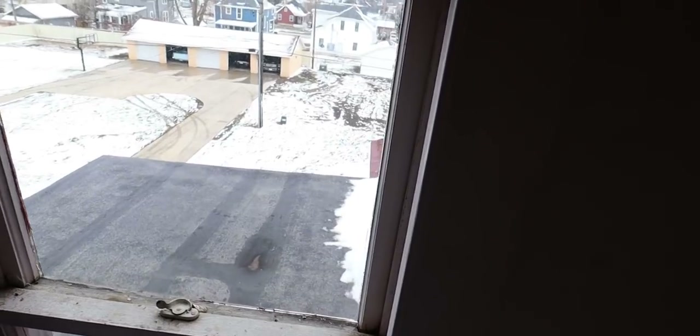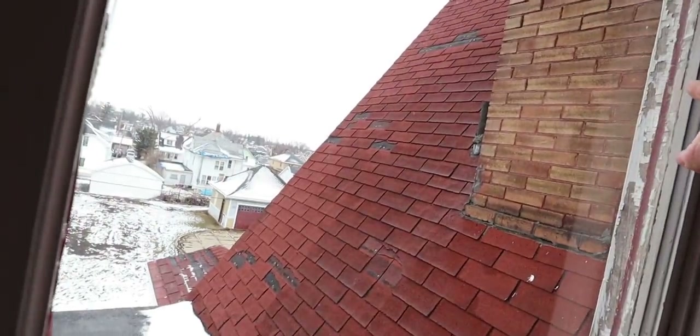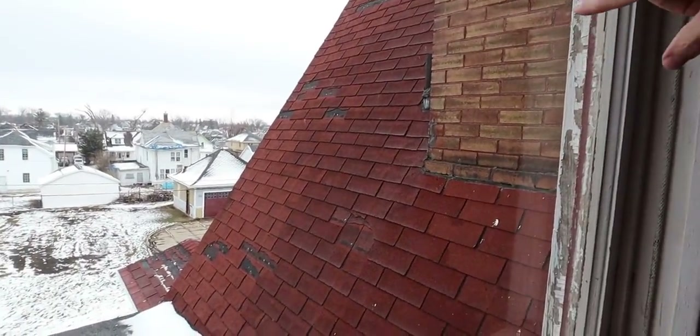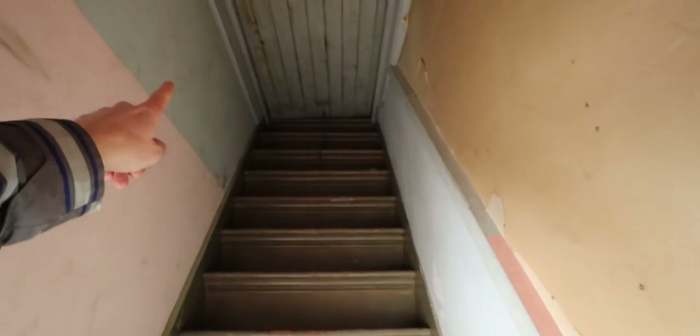And then from here, believe it or not, there's actually an attic up above. I'm not going to go up there. Another bathroom, another closet. You can see over there the chimney that comes up through here on the back — there's no flashing on it. And that's up to the attic.